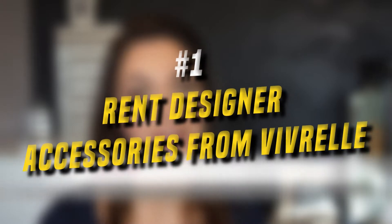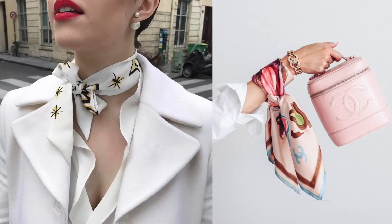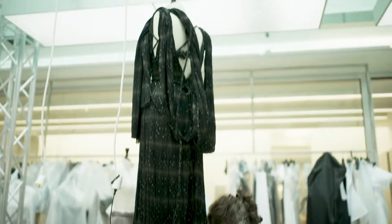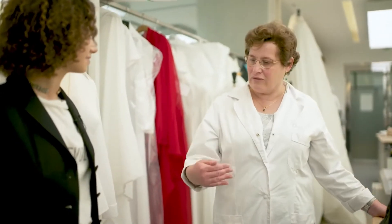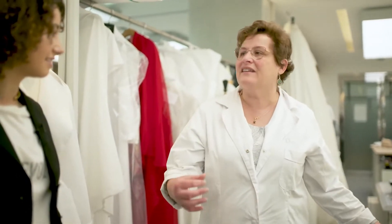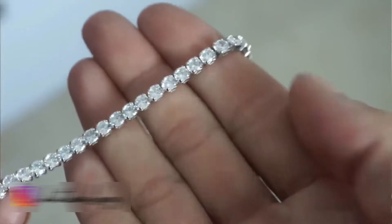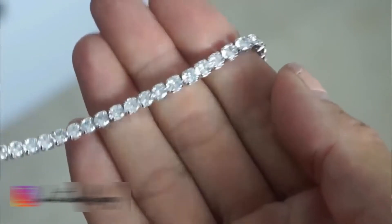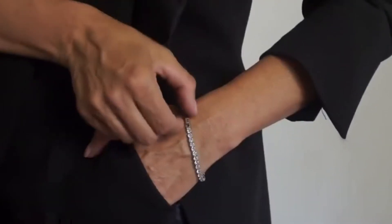1. Rent Designer Accessories from Vivreel. Vivreel offers access to hundreds of luxury accessory rentals starting at $99 a month. You'll choose from one of three membership plans — Classique, Couture, or Couture Plus — that vary based on retail value and the number of items you want to rent. Members can hold onto an item for as long as they'd like or swap it out monthly. If you love your accessory, you can also buy it for a special members-only price. Plus, there's free shipping both ways. From funky handbags to elegant jewelry, this mother-and-daughter founded company carries the must-haves you need to accessorize an outfit.